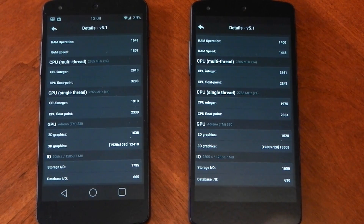Lastly I ran Antutu, looking at the 3D score under the GPU tab where you can see the different resolutions used. The difference here is about 1,089 points. The Antutu GPU test isn't nearly as intense as the previous tests, but you can still see a performance difference between the two resolutions.